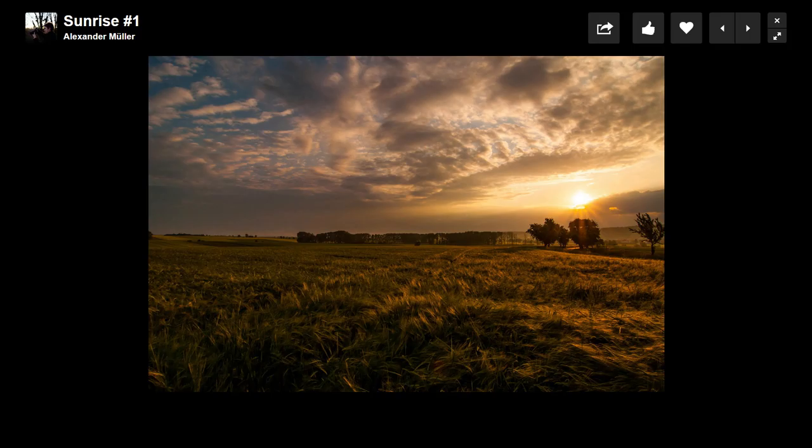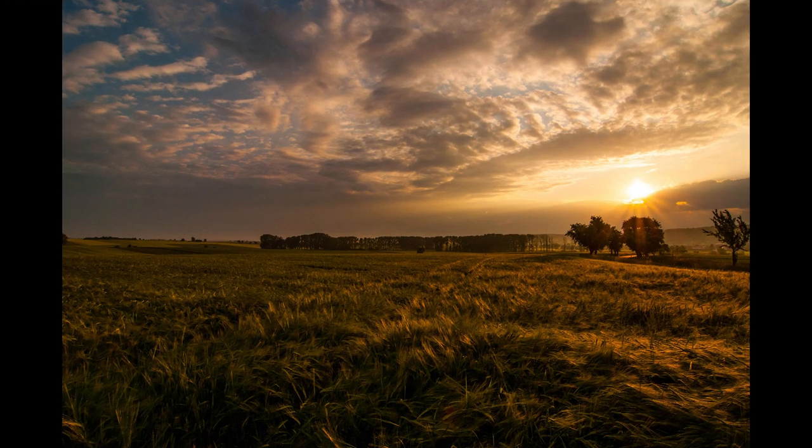Our first work is by Alexander Muller and it's called Sunrise Number One. Nuno, what do you think about this shot? I like it. Love the colors — you have the classic dual tone of blues with yellows, which are very complementary colors, always works well. Nice golden hour here, and I like the fact that I can actually see some of the green detail in the grass in the foreground.